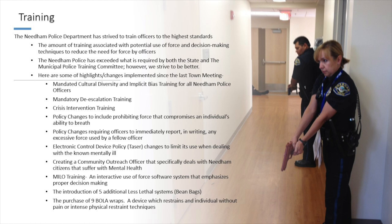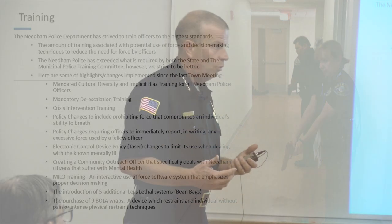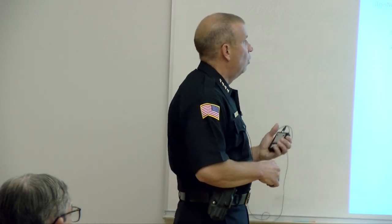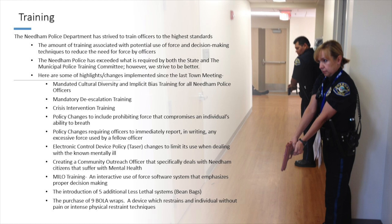Training — we do a tremendous amount to train our officers. We're fortunate enough to have the resources to do so. We do a lot of training on use of force and decision-making, and the main focus is training our officers to deescalate. Massachusetts has been doing deescalation training for a long time, and we've exceeded what's required by the state and the Municipal Police Training Committee, which oversees mandatory training requirements.